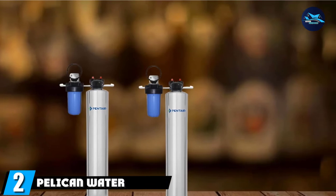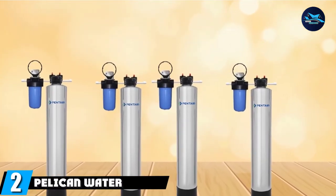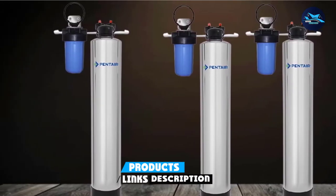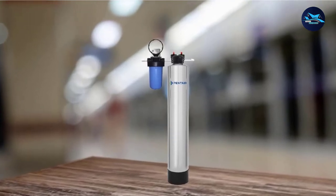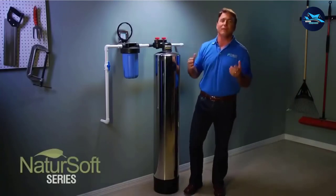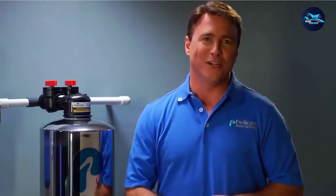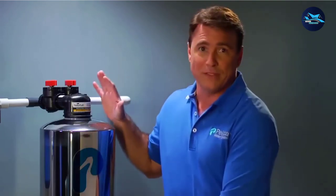Moving on to number 2, the Pelican Water NS3 Nature Soft. Pelican manufacture a huge amount of water softeners and have continued to evolve their range to offer new and exciting products to suit everybody's needs. With the Pelican Water NS3 Nature Soft, they have created an unbelievably clever system which could in the future revolutionize the way water softeners work. This is a totally salt-free water softener, so it doesn't need electricity and doesn't need regeneration at any stage, unlike most other softeners on the market.